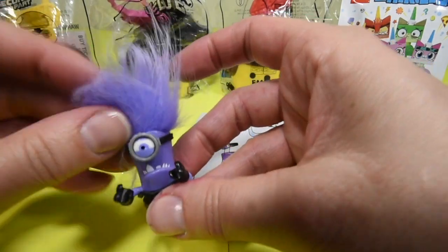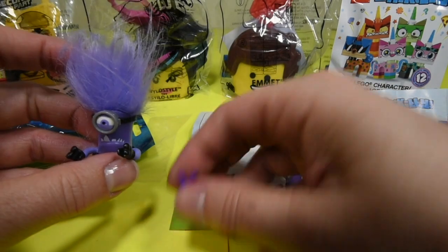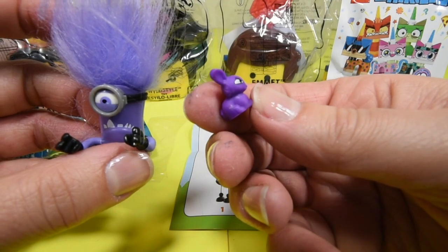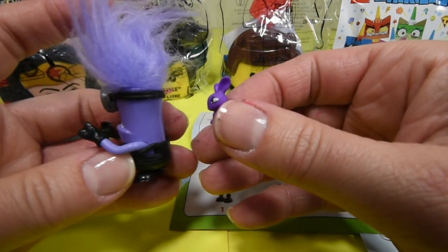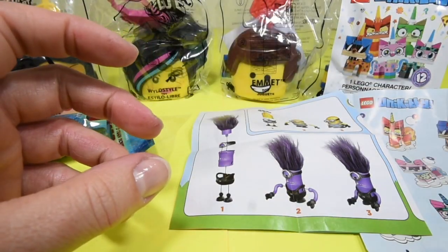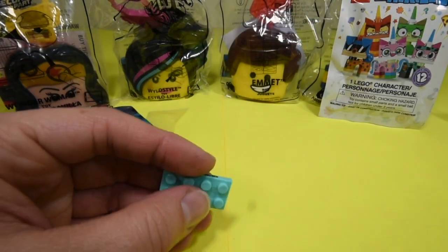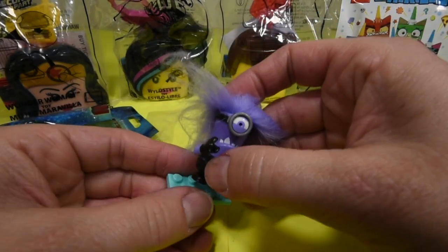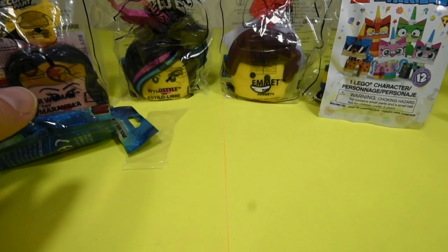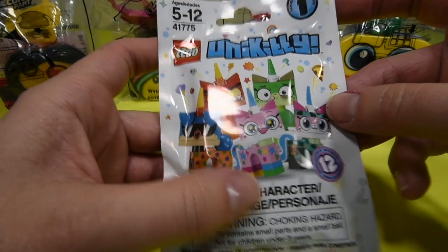He kind of looks troll-y to me, but he's very cool and scary. And he came with this cute little bunny — look at this cute little bunny! Isn't that so cool? We're really purple and silver today. Okay, everything is cute. And I guess your minion can sit on here. And we have another Unikitty.